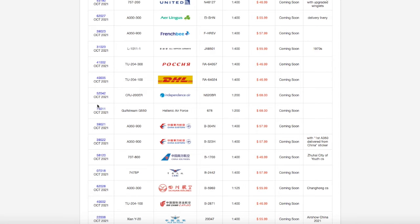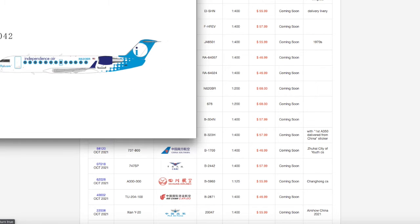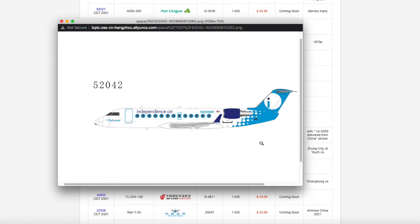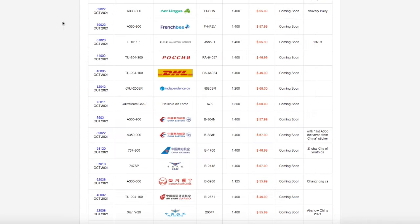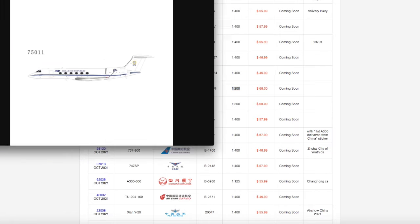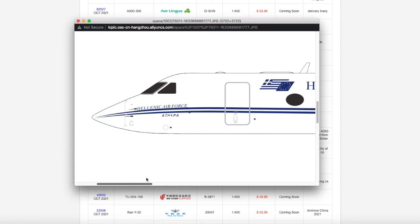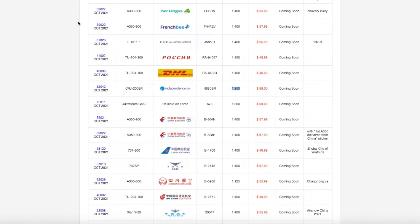Continuing down the line, we have two of the three 1:200 models for this release. The first one is an Independence Air CRJ-200ER. I don't need this for Newark and the airline went bankrupt, so obviously not a lot of collectors doing modern airports are going to buy this. Registration is N620BR, scale 1:200, and the price is $68. Also at $68 is this Gulfstream G550 for the Hellenic Air Force, with registration 678.